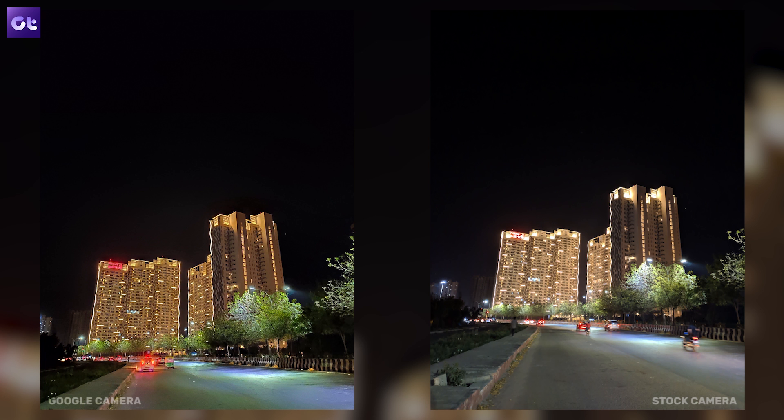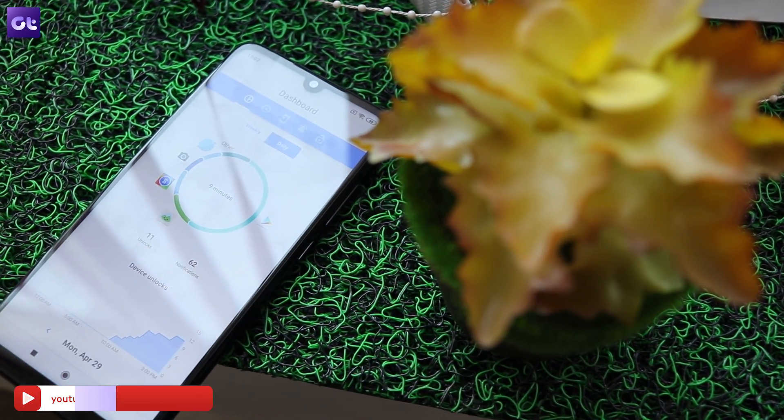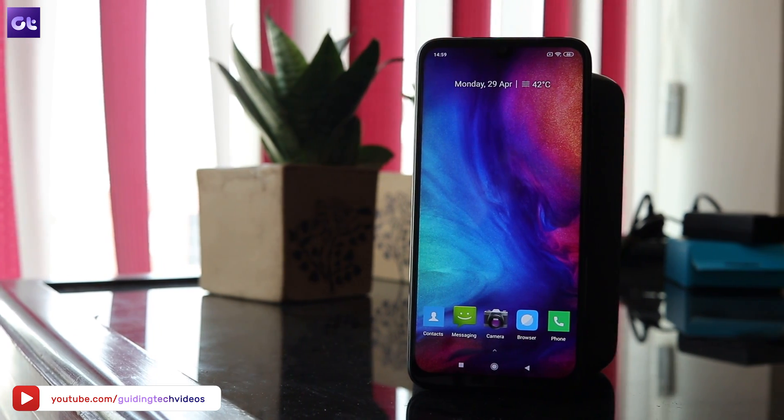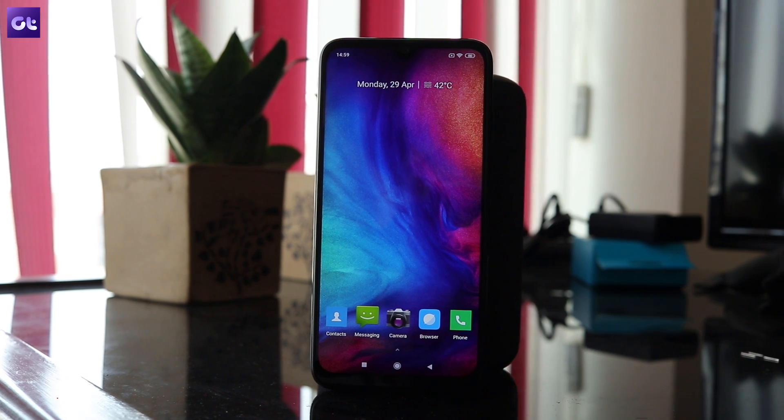That's about it for this video. Don't forget to try these out and let us know how your experience on the Redmi Note 7 and Note 7 Pro changes after using these apps. Also tell us more about the apps you generally use on your phone. This is Abhijit signing off, and I'll see you in the next one.